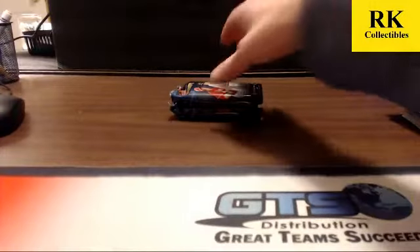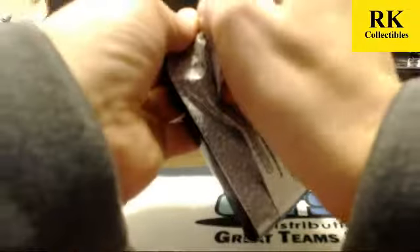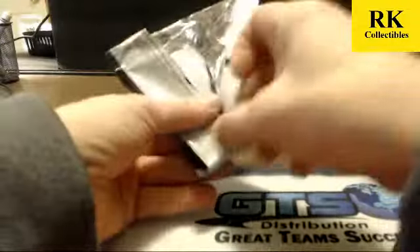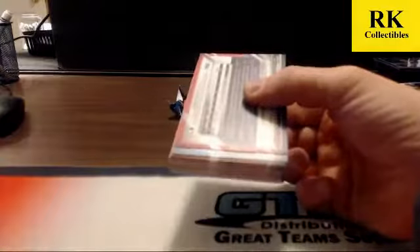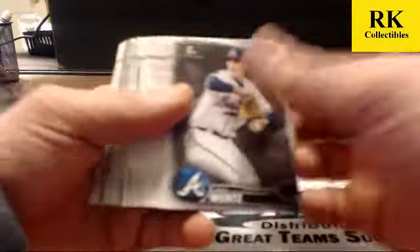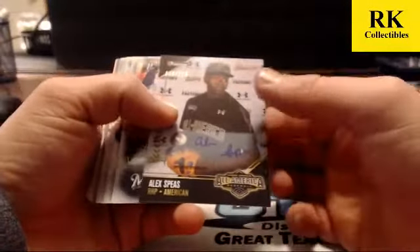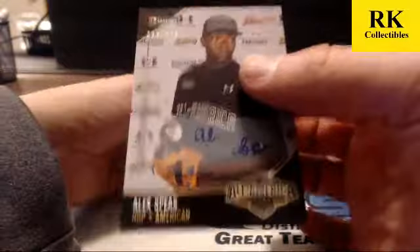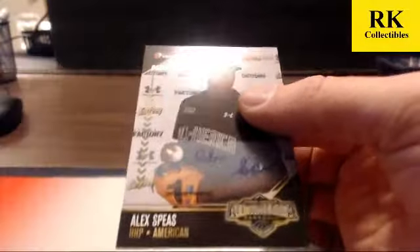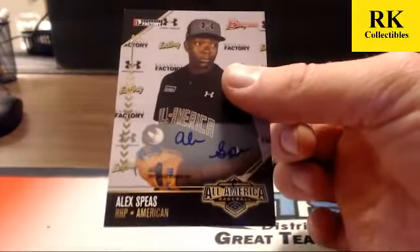Thanks for joining tonight — we enjoyed it. We'll do the recap here in just a couple minutes. We got an extra one — we got an All-American auto! Number 66 of 225 — Alex Spiaz. All-American.